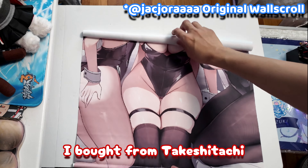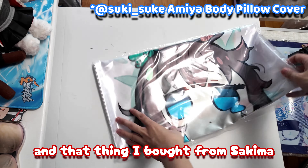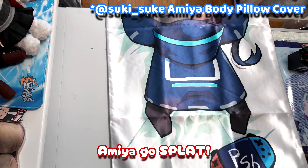And here's the wall scroll I bought from Takeshi Tachi. And that thing I bought from Sakima — it's a body pillow cover, but not that kind of body pillow cover. This is the front, cute and all, but the back is where it's at — Amiya goes SPLAT!